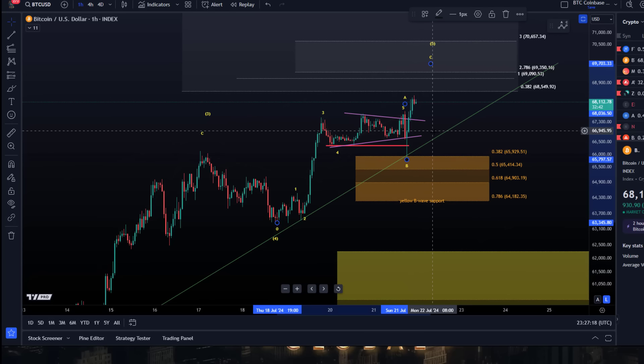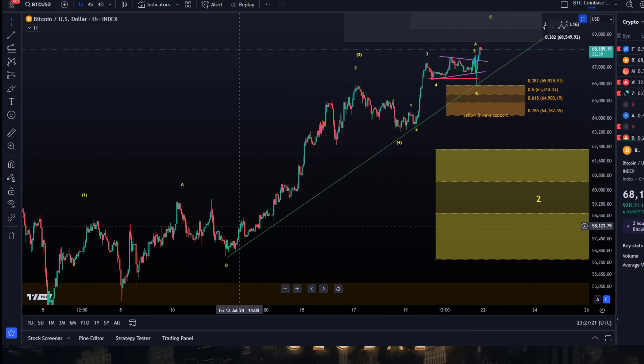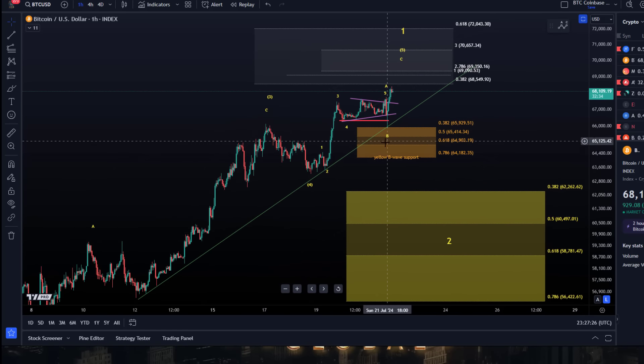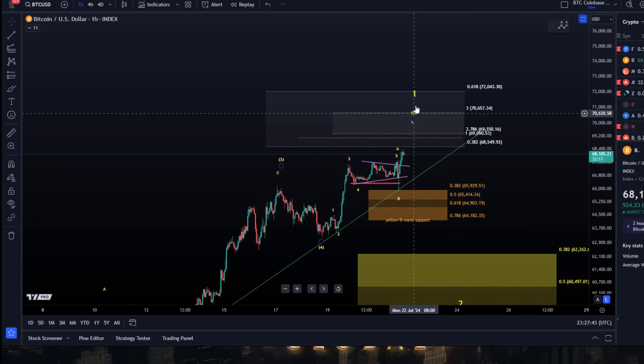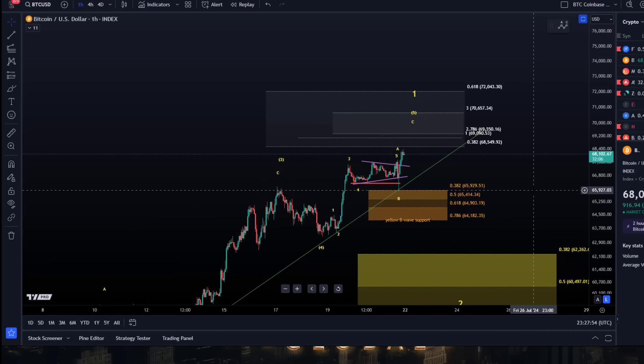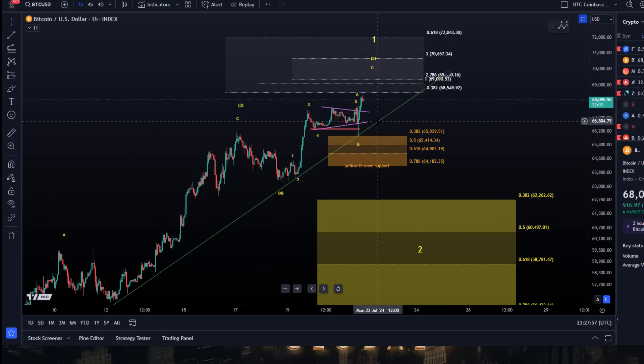It happened too fast and was related to the Biden news, but we've seen further upside from there. In the previous video I also shared the trend line which acted as support as well. No break of trend line, no break of Fibonacci support — no reason to assume a deeper pullback. Essentially the price has rallied in wave five towards the 68,550 region. Ideally we stretch a little higher, more towards 69k or 70,650.